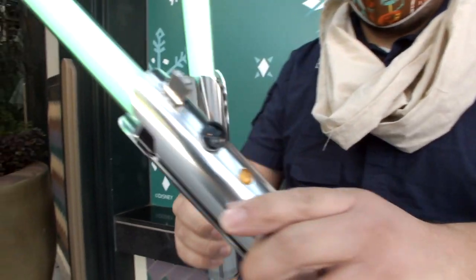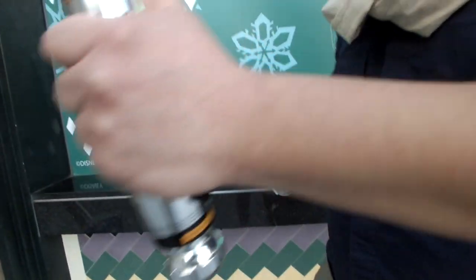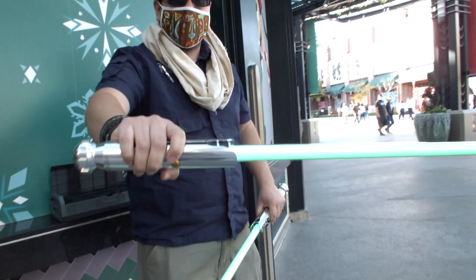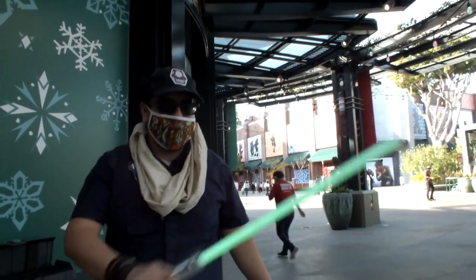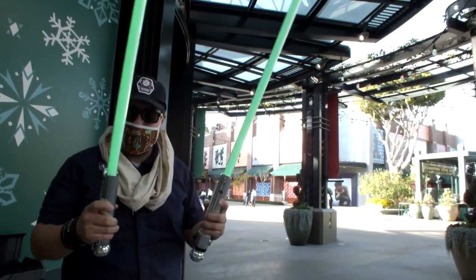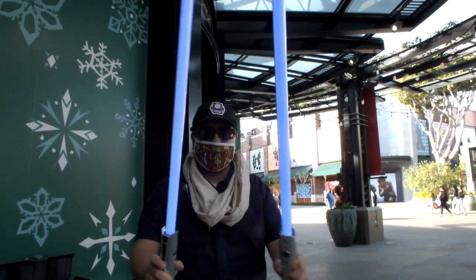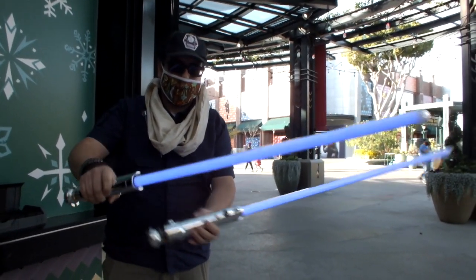You might notice they are two different sizes. The larger one is the main blade for attacking, and the smaller one is the shoto blade — more for defense and protection, not meant for attacking. Now we're going to change the color of the blades. Ready? One, two, three — there you go! These colors come from the Clone Wars new season, where they show them off.